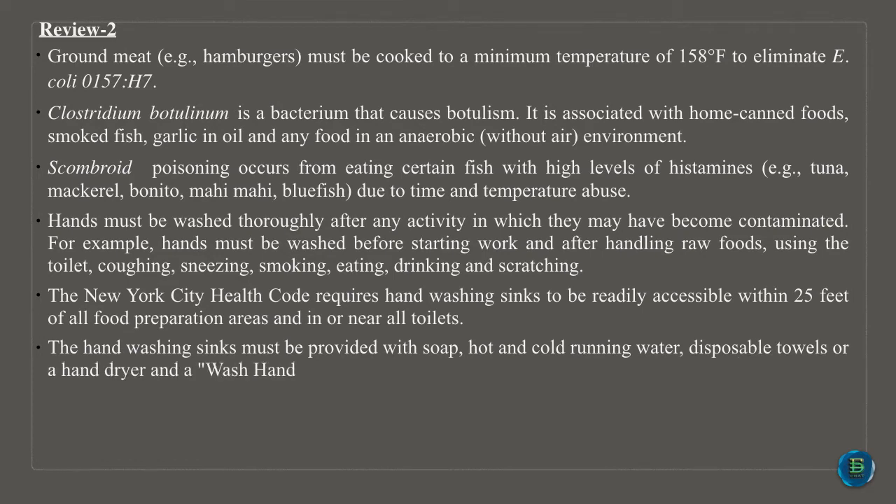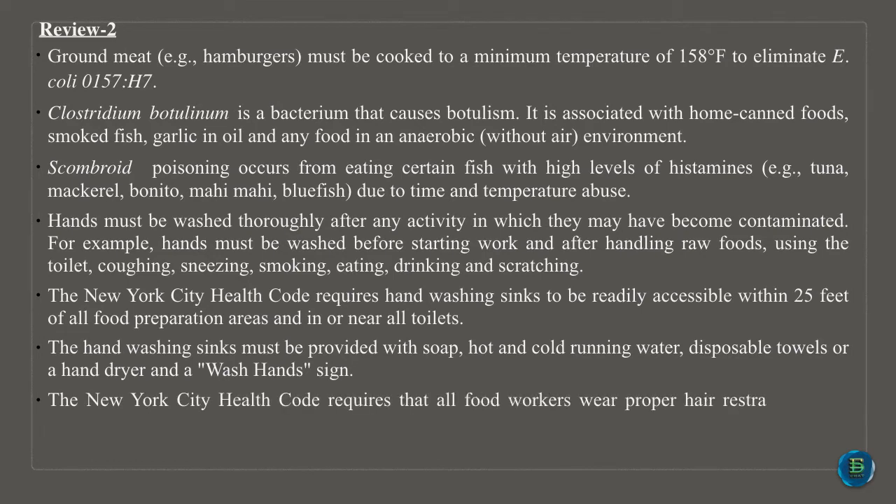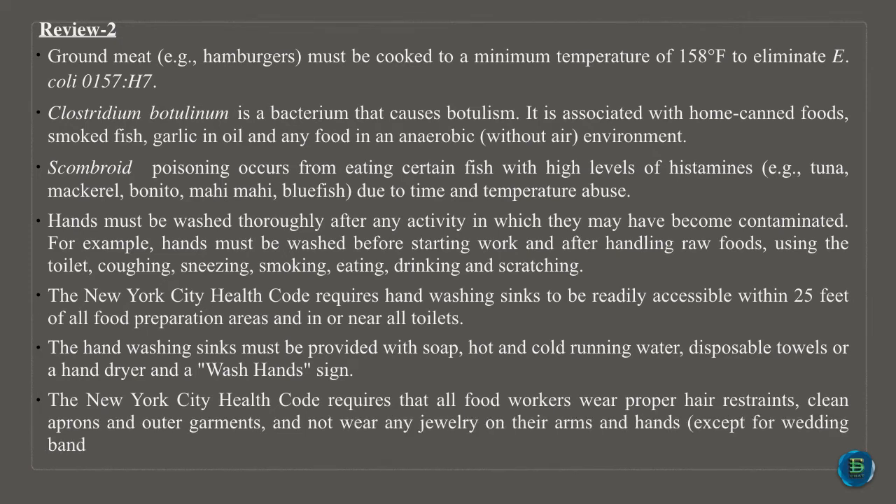The New York City Health Code requires that all food workers wear proper hair restraints, clean aprons and outer garments, and not wear any jewelry on their arms and hands, except for wedding bands and medical bracelets.